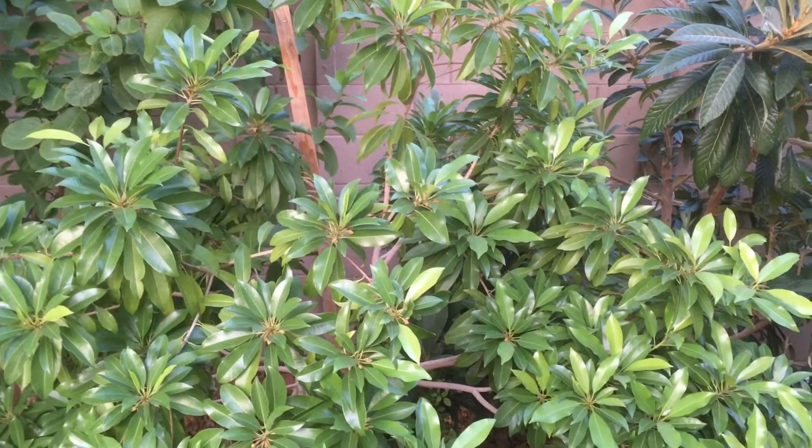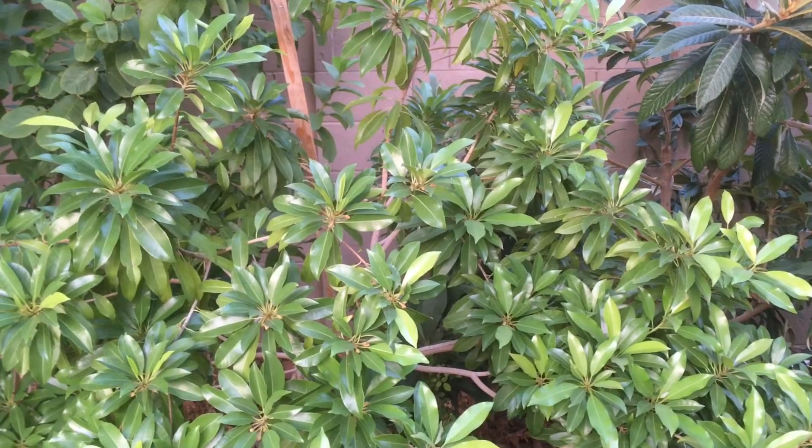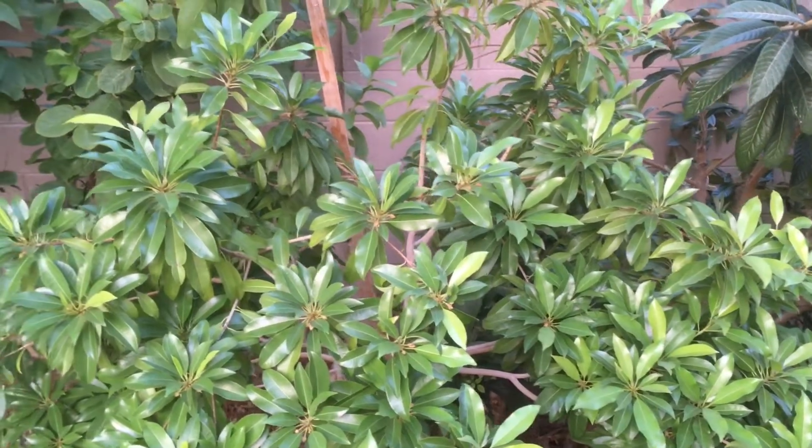Check me out at GardenOfLuma.com for more tips on gardening and growing fruit trees, especially in hot, dry climates.